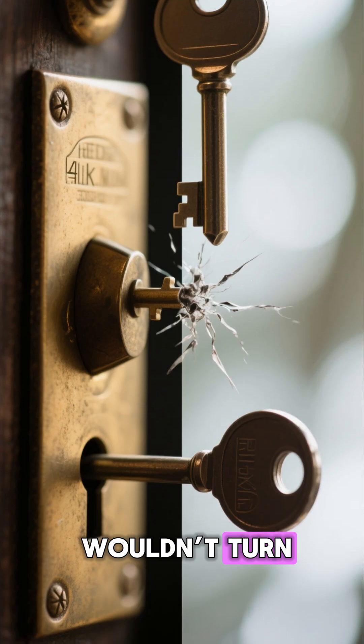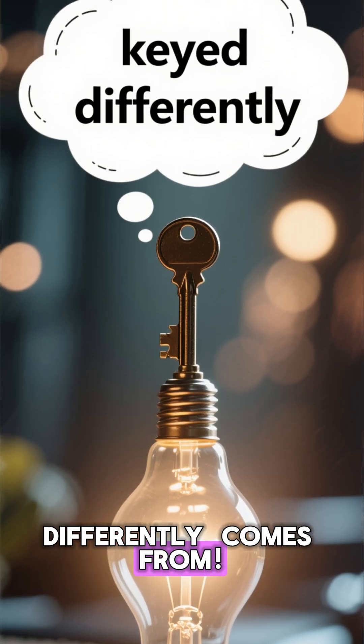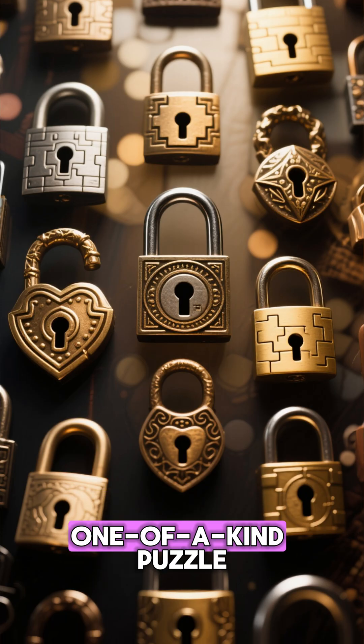or the key simply wouldn't turn. That's where the phrase 'keyed differently' comes from. Each lock was literally a one-of-a-kind puzzle.